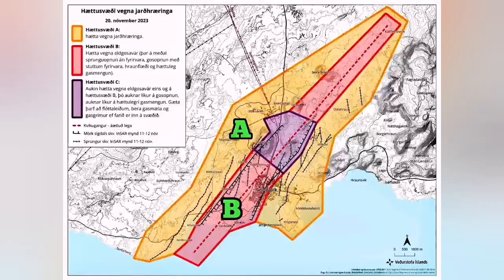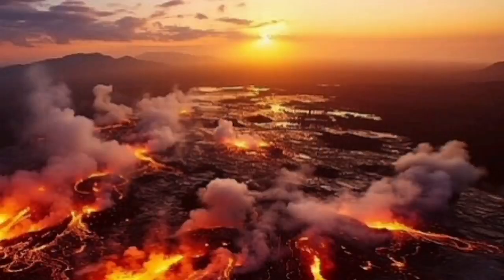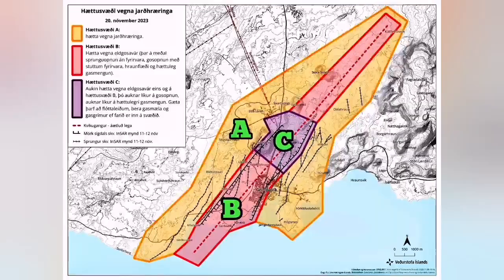The second zone is Zone B, which is the area where we will have the eruption. This area is very likely to have a volcanic eruption, and the flow of lava is the highest risk here, beside the earthquake risk of course.